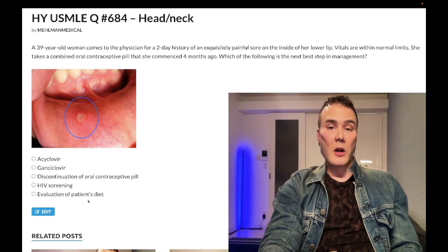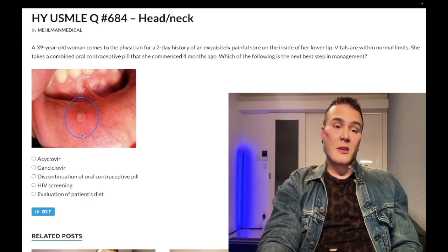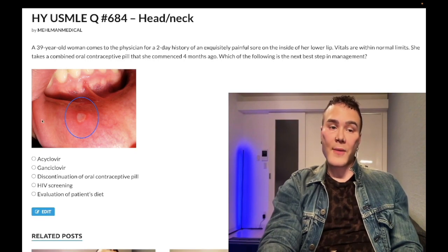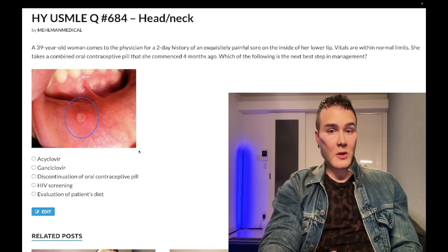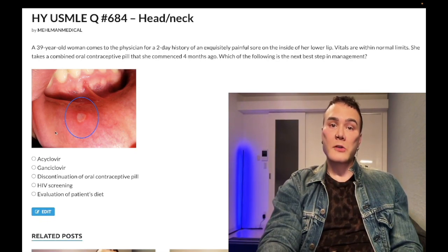Choice D, evaluation of the patient's diet — correct answer. This is essentially the same as saying supportive care, no treatment necessary. The diagnosis is an aphthous ulcer — A-P-H-T-H-O-U-S — also known as a canker sore. These are idiopathic and are thought to have a mild autoimmune relation, though patients need not have autoimmune disease. The mechanism is thought to be T-cell related, and both etiologies and environmental triggers are numerous.